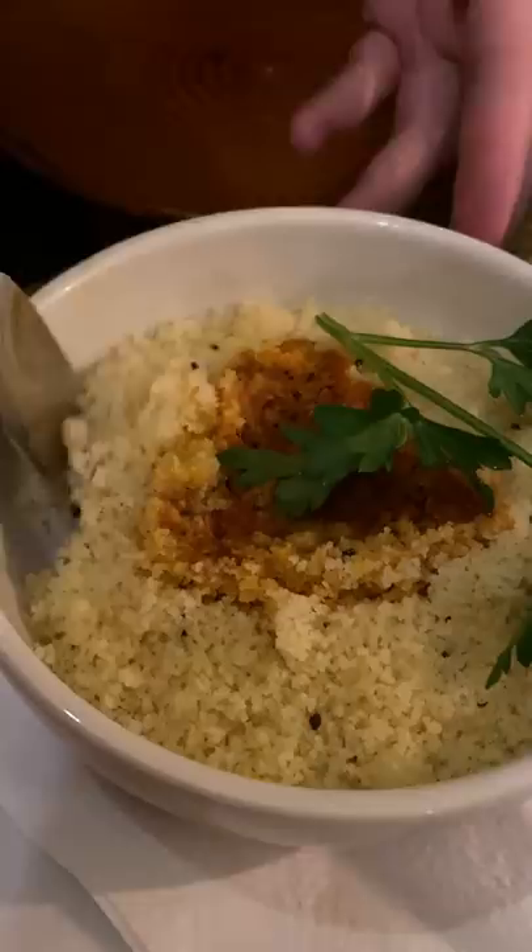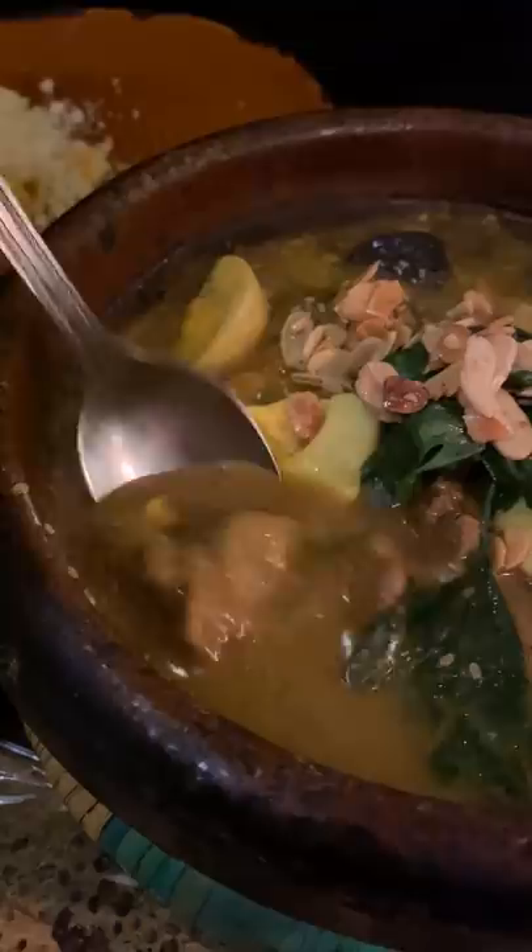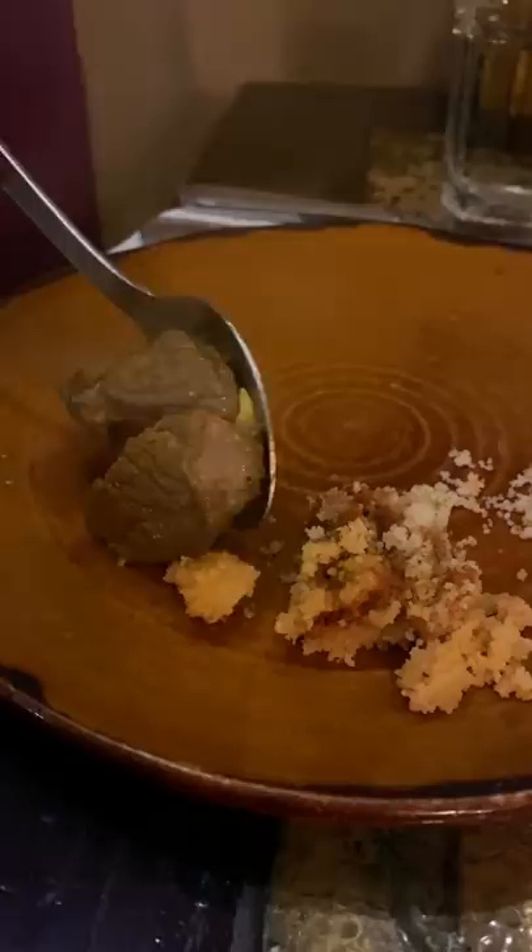The first time I heard about this was in a food magazine that my friend gave me years ago, and I've been wanting to try it since. And I can't believe that the first time I'm trying it is here in Bath, England. I don't know a lot about Moroccan cuisine, and there isn't a lot of restaurants where we live.